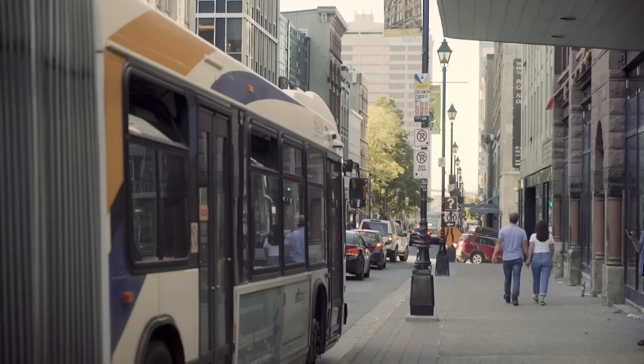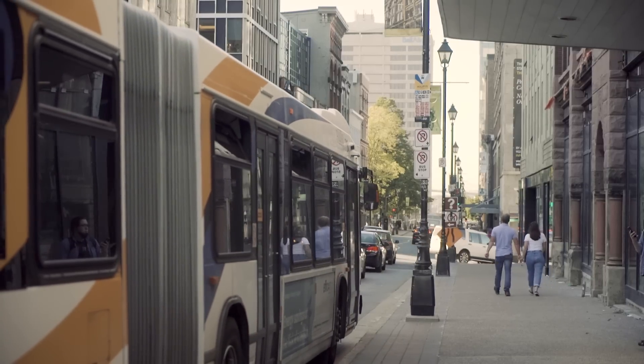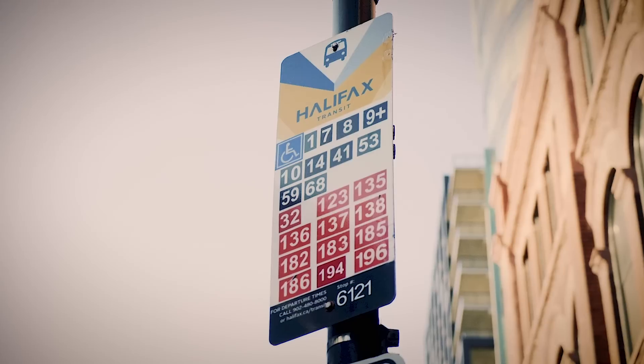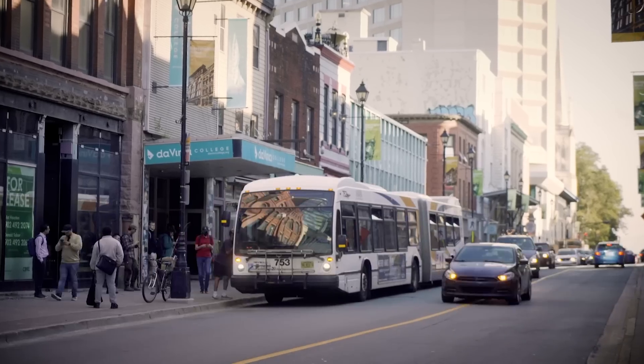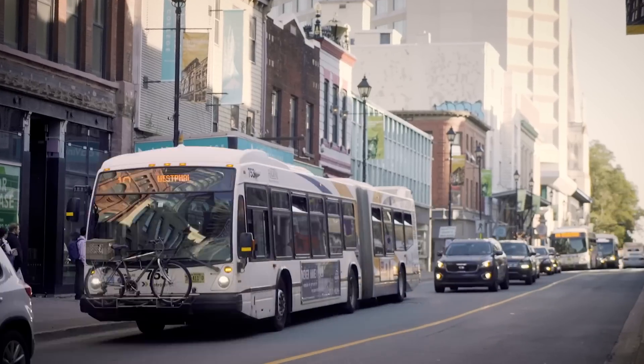This bus stop design is pretty standard for pretty much any bus stop anywhere. But for me, it's especially disappointing to see it being used in some of the busiest bus stops in the country. Case in point, this bus stop on Barrington Street in Halifax. It has no less than 21 different bus routes going through it and zero instructions on where any of them are going. The result, I think, is a transit system that can be difficult and intimidating to navigate.